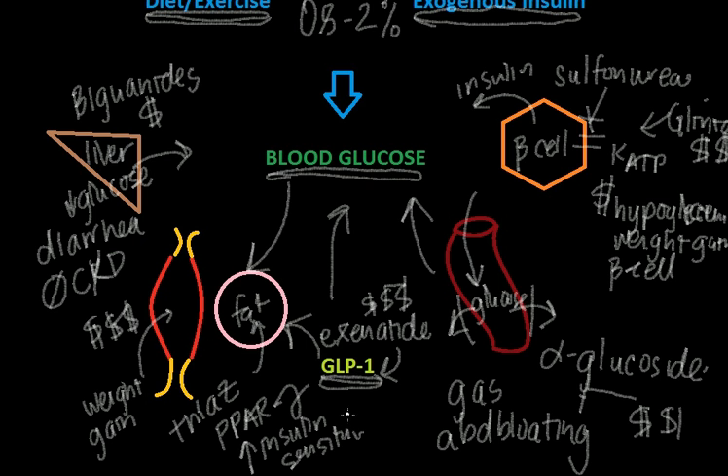Another medication related to GLP-1 is the DPP-4 inhibitor class. DPP-4 is related to GLP-1 because it breaks down GLP-1. So if you inhibit DPP-4, you have an increase in GLP-1 that has all the great factors we just talked about. One of the side effects of these DPP-4 inhibitors is constipation.